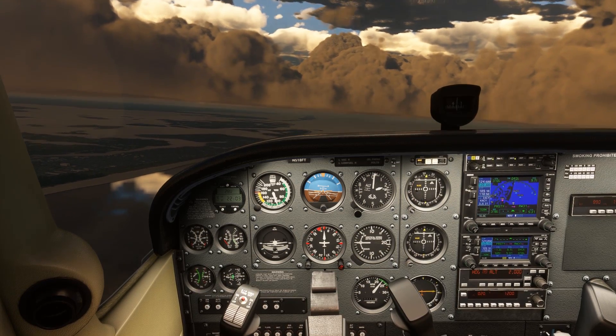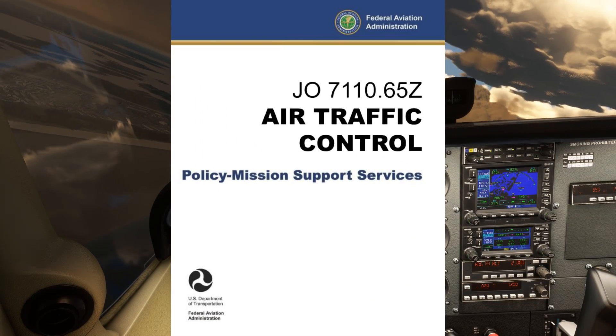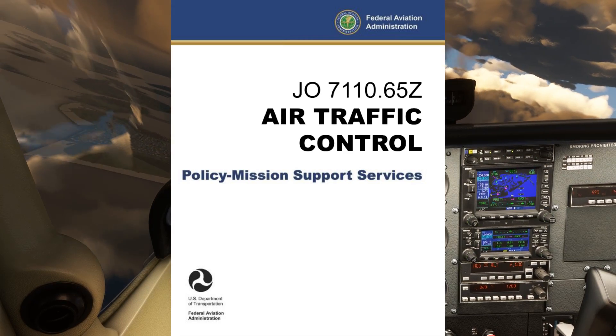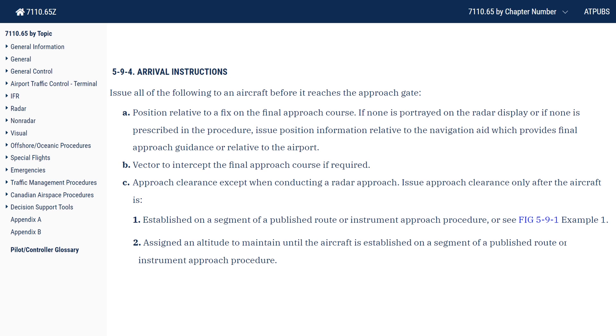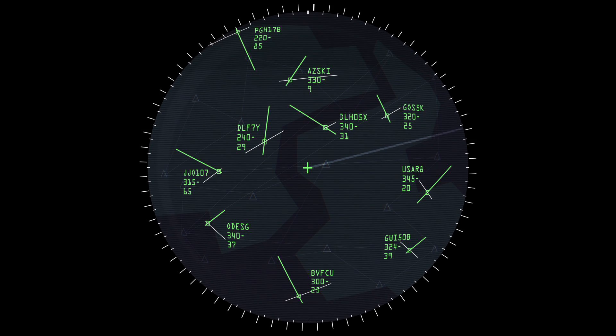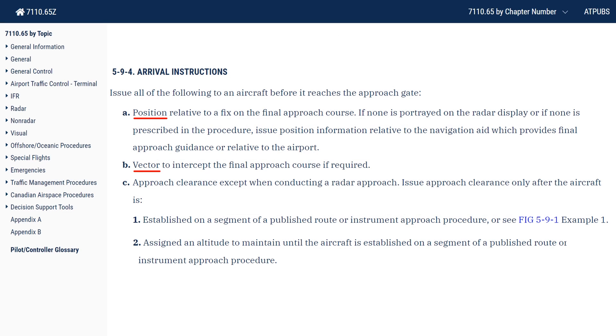Let's get some background on what the controller is saying. The air traffic controller's bible is a publication called JO 7110.65. It mandates all kinds of procedures for controllers, including phraseology. It's in section 5-9-4 of this document that the elements and structure of an approach clearance are spelled out. First, it's the aircraft position relative to a fix on the course. This comes from the age before GPS, when aircraft on vectors might not know where they are. The controller sees your radar target and tells you where you are in relation to a fix for situational awareness. Next is a vector, or a turn if needed.